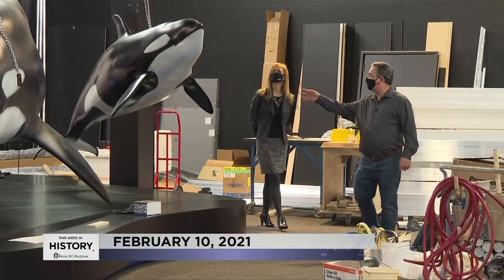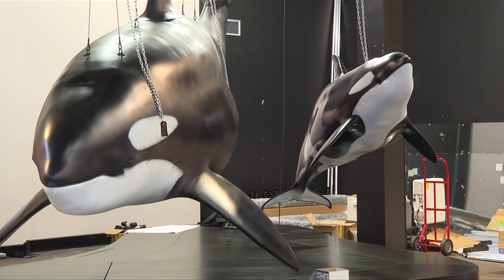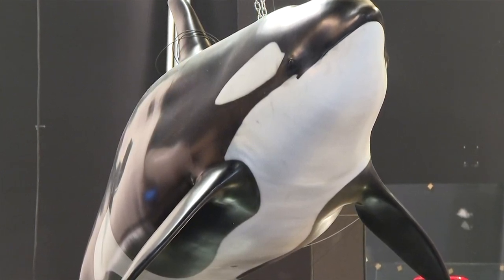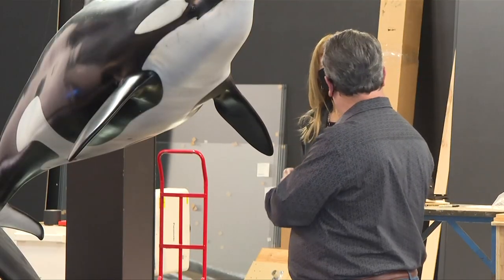So this is Scarlet, the infant, and her mother Slick. Scarlet, interestingly, was called Scarlet because she's got scars on her body — when she was born, she had difficulty coming out, and other whales actually pulled her out with their teeth.